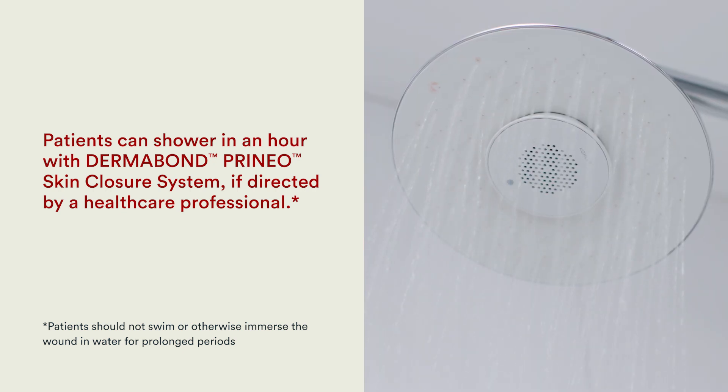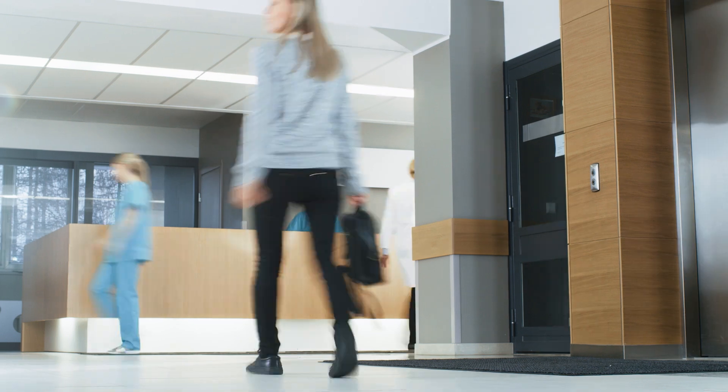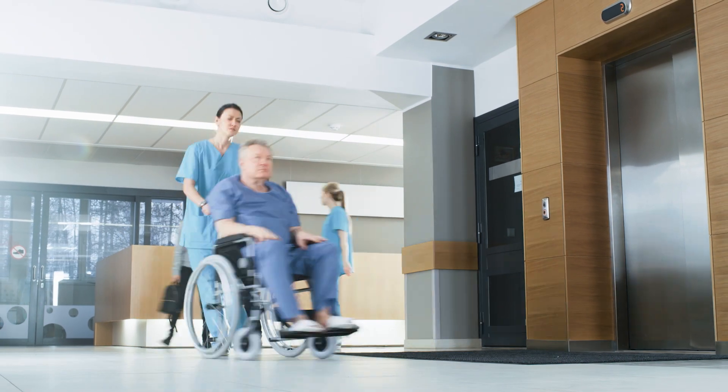The benefit that patients experience from the Dermabond Prineo system is the ability to shower immediately after their operation without having to undergo dressing changes. When these patients return to the outpatient clinic, they are not worried about their sternal incision — they have been able to resume all their activities, and it is extremely important for patients to know they don't have to worry about how the incision is healing.